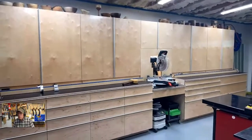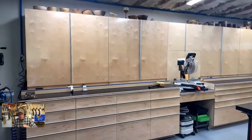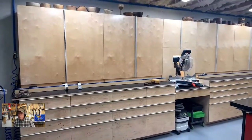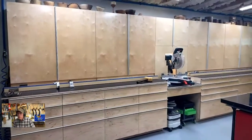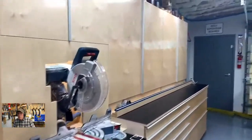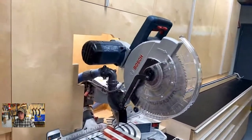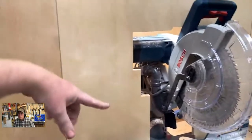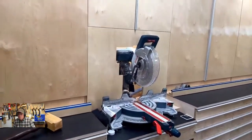Tell me about the miter saw. It's a Bosch — the glider, with the articulating arms. I built a shroud around it for dust collection, which works pretty well. This piece here just lifts out if I need to do bevel cuts or anything like that. How long did the miter station take you? I'd say about two weeks to get most of it done. The main carcass went together fast, then all the drawers took quite a lot longer and a lot more wood than I expected.